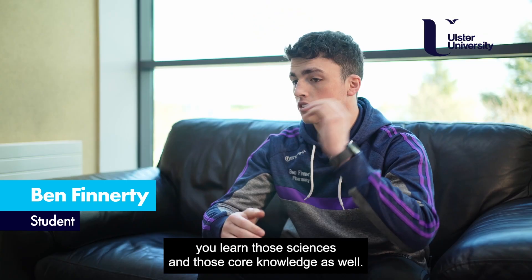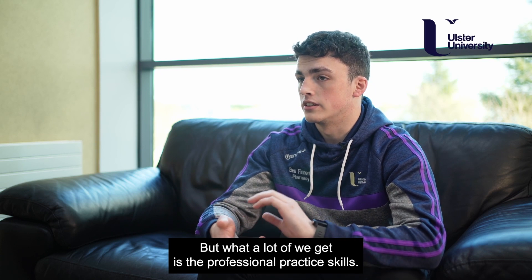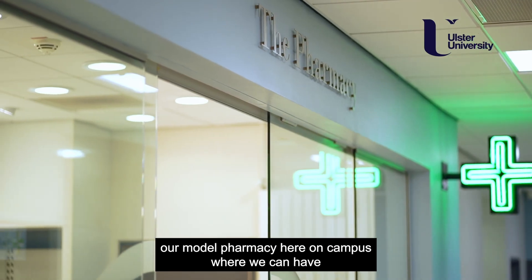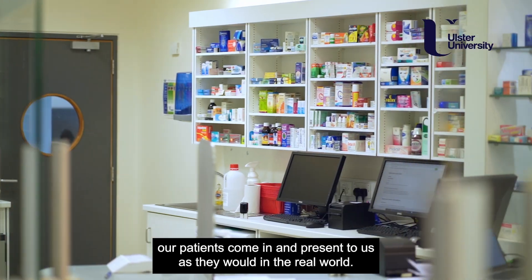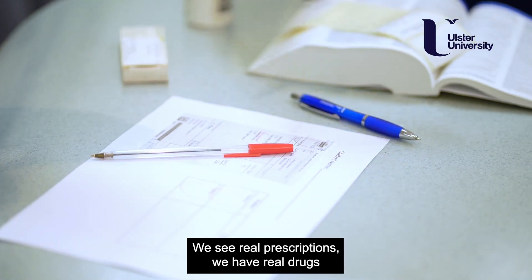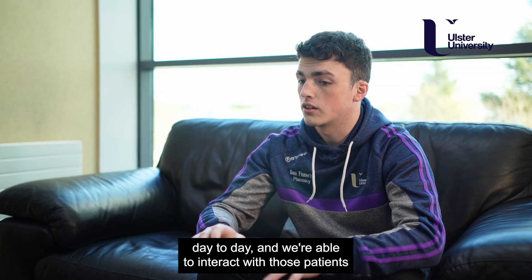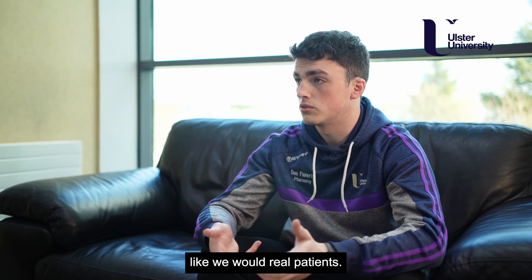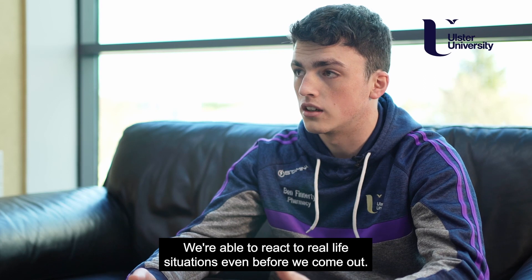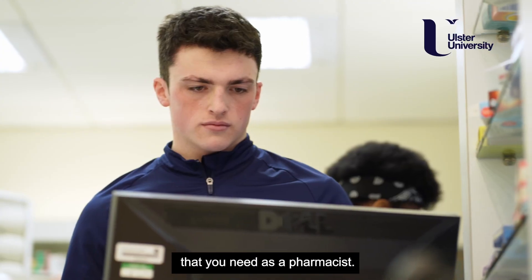Within the course you also learn those sciences and core knowledge, but a lot of what we get is the professional practice skills. One of the big things that lends to that is we actually have our model pharmacy here on campus, where patients come in and present to us as they would in the real world. We see real prescriptions, we have real drugs, and we have the real computer systems used in community pharmacy day to day. We're able to interact with those patients like we would real patients — we're able to dispense, look up things we need, and react to real-life situations even before we qualify, which really helps develop the professional skills you need as a pharmacist.